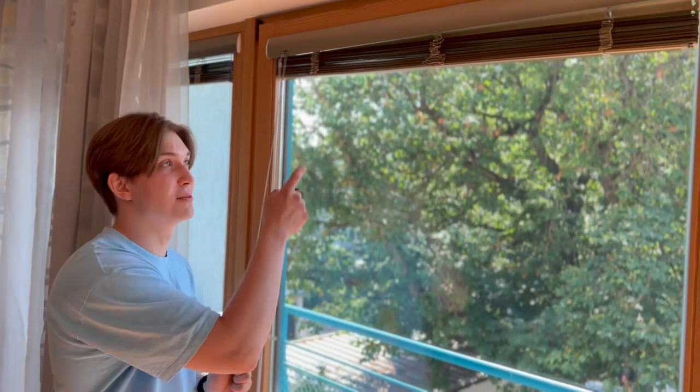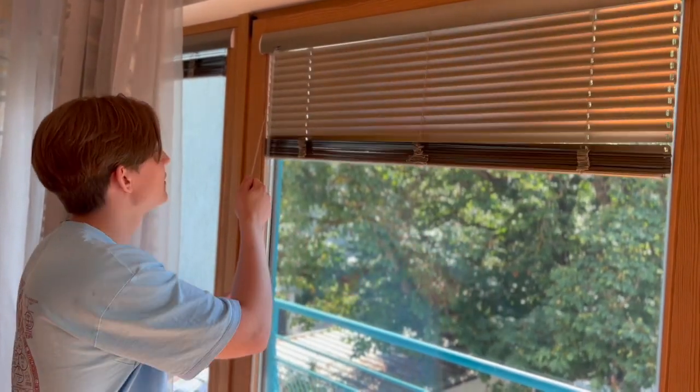Our consumer-targeted kinetic solar blinds are inspired by Venetian blinds. DC motors control the blinds going up and down, and the tilt of the slats is controlled by a servo motor.